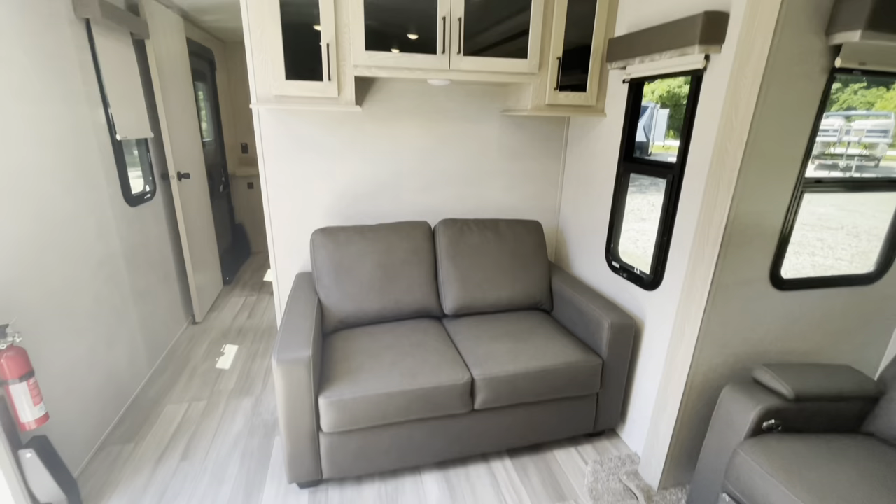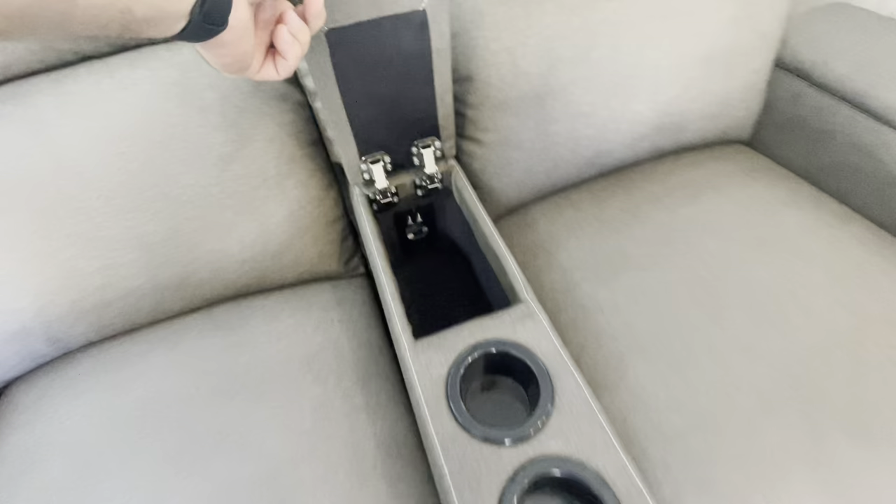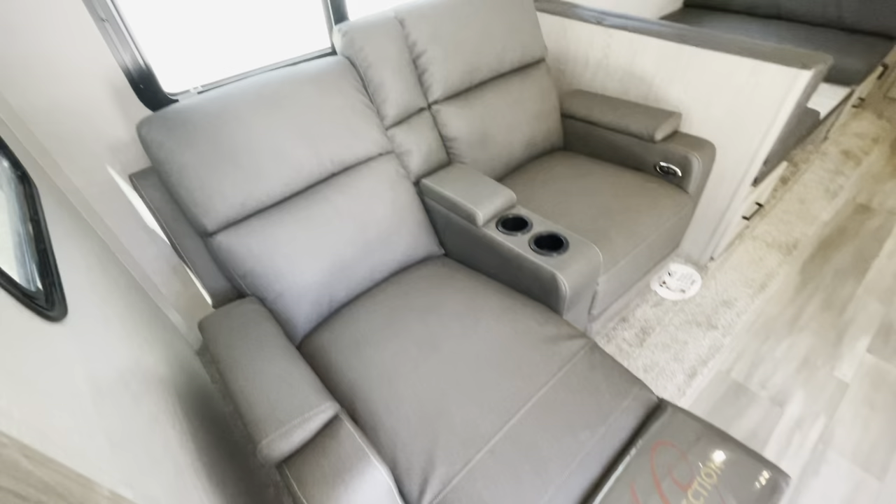Overhead storage above. Theater seating — the Millsburg collection has lumbar support, storage with a charging area, and cup holders. Pull the cord for your footrest; they do recline. All your windows open as well.